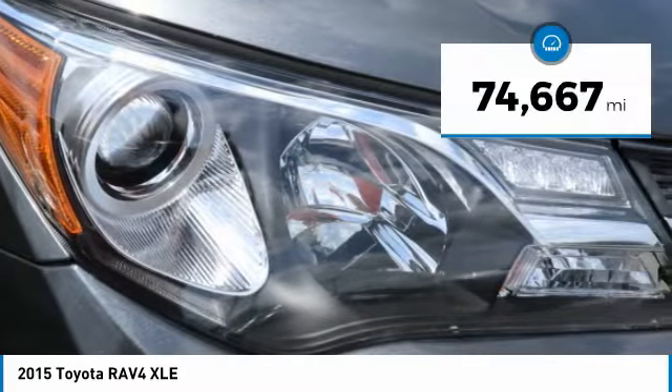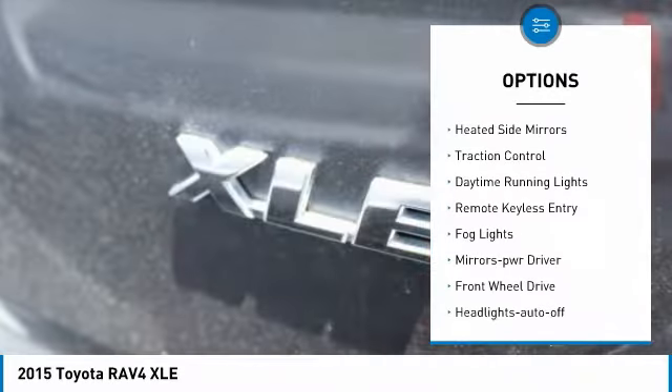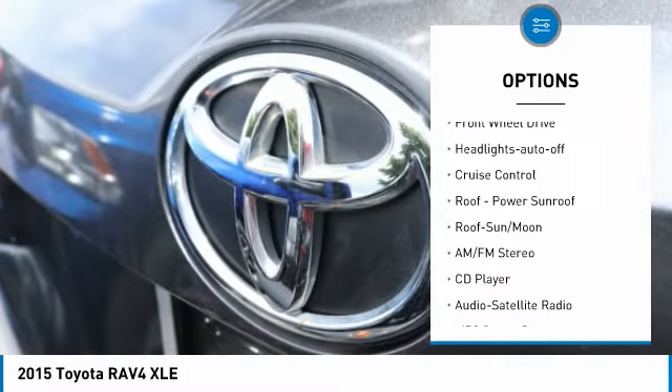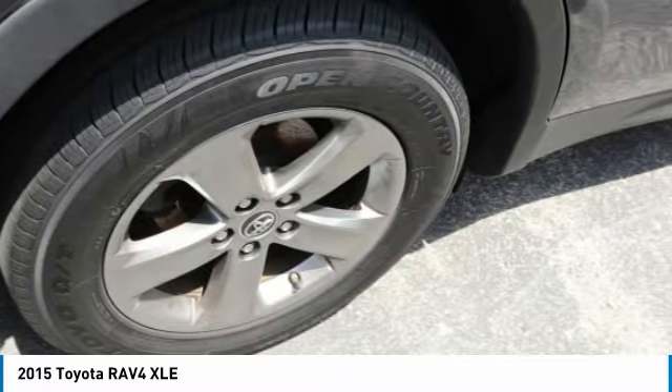This vehicle has less than 75,000 miles. Here are some of this vehicle's great options: chrome wheels, heated side mirrors, traction control, daytime running lights, remote keyless entry, fog lights, mirror memory, FWD, headlights auto off, and cruise control.